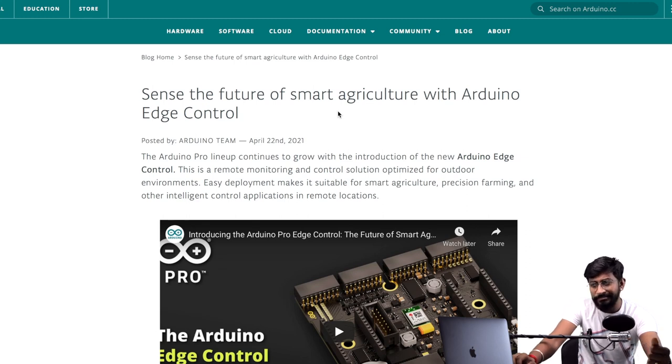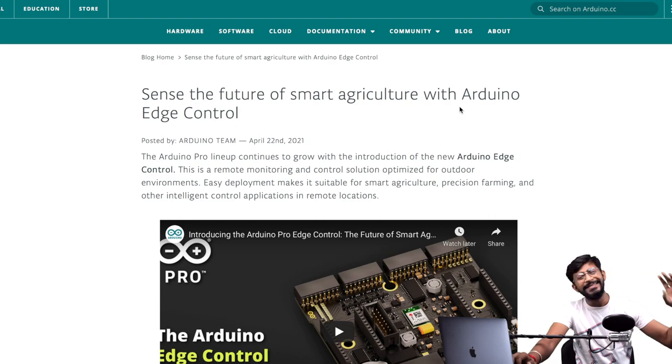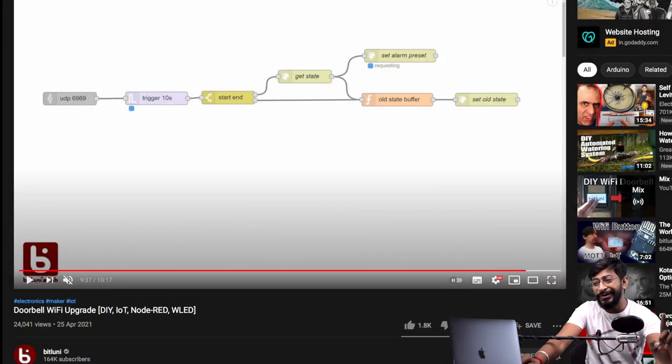Moving on to the DIY projects part — projects that were made in April 2021. There are a lot of creators on YouTube and various blogs showcasing their projects. I picked out some really interesting projects that are new, exciting, and useful. Only the most interesting projects — the ones that excited me — are included in this video. Starting with the first project from BitLooney, one of my favorite creators in the electronics and IoT space.